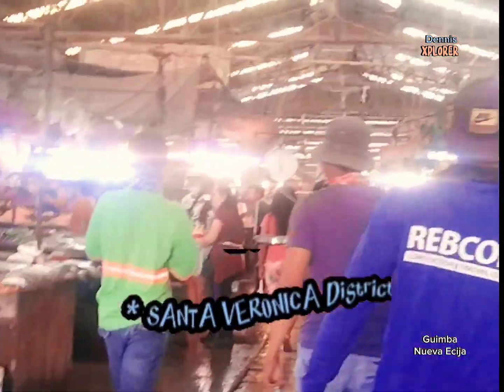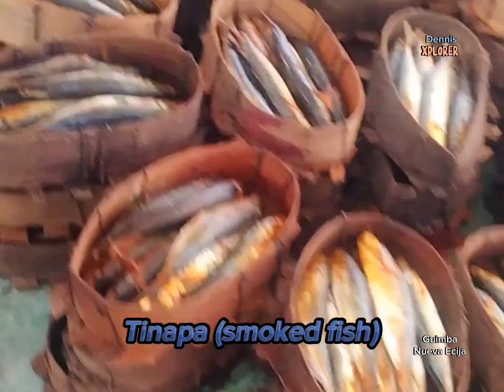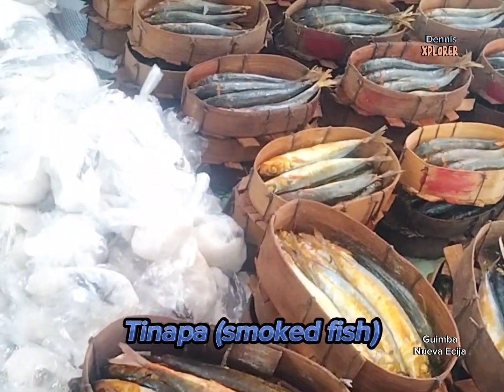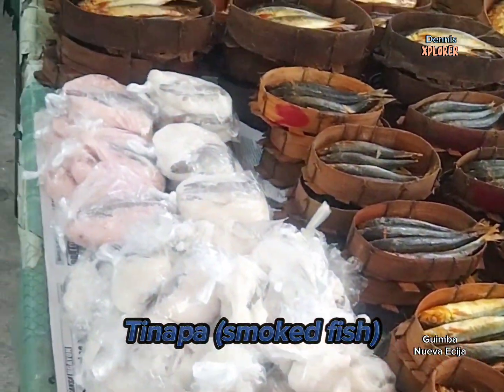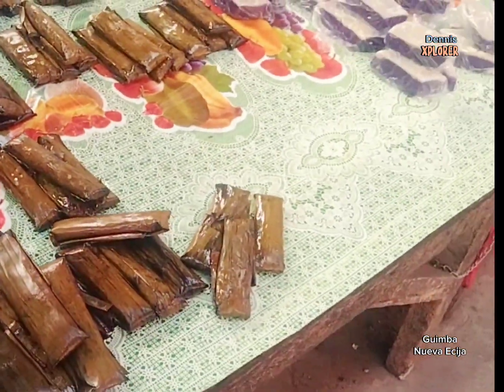This is the wet goods section. Aside from ordinary displays, vendors display their own smoked fish in wooden cases, along with various delicacies.